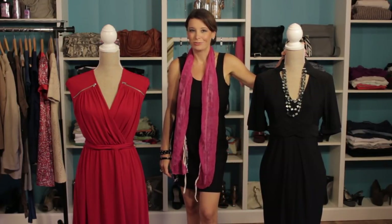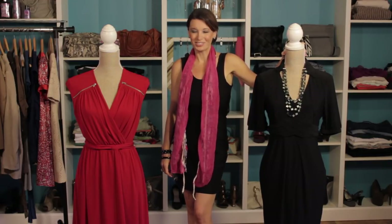So use these tips, and I know you'll find the perfect dress to hide those flabby tummies. I'm Christy Prince-Hale with Impulse Design Group.